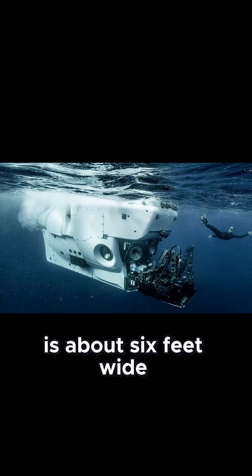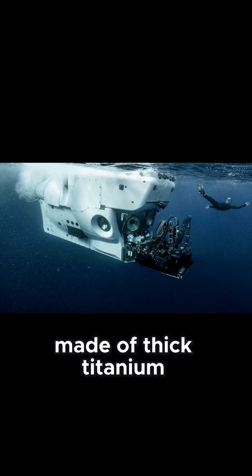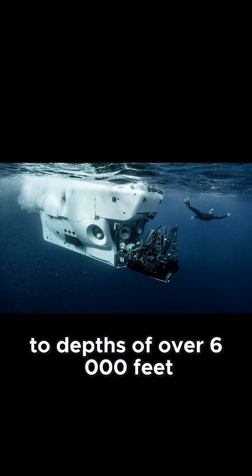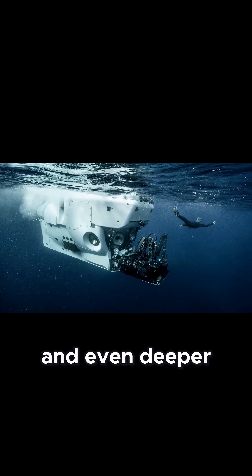Alvin's pressure sphere is about 6 feet wide, made of thick titanium, allowing it to dive safely to depths of over 6,000 feet, and even deeper with upgrades.